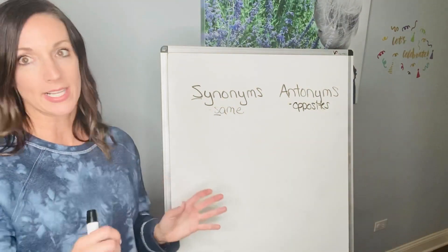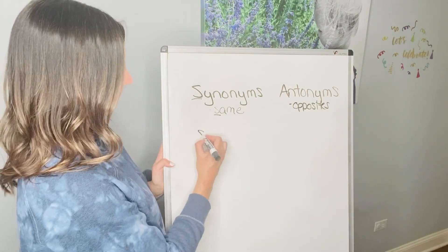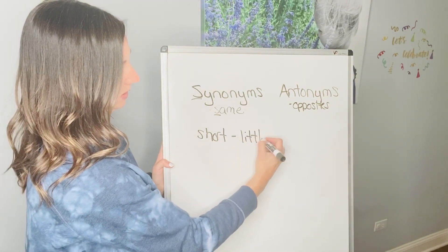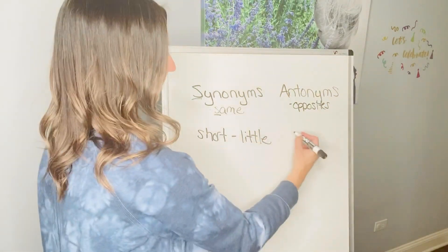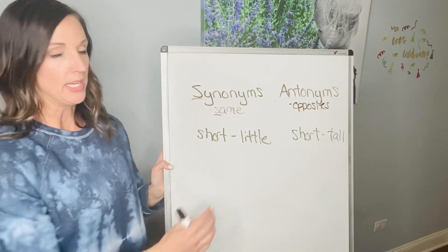I'm just gonna give you one example for each. I'm not gonna go into a lot because I want you to do your own. So I'm gonna go into a synonym for short — short and a synonym could be little. Now I'm gonna use that same word and do an opposite: the opposite of short is tall.